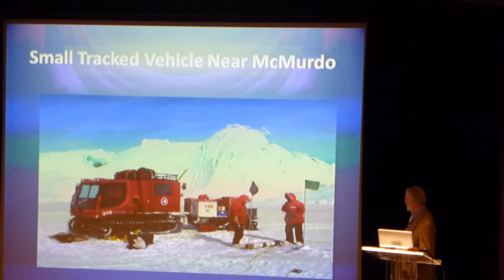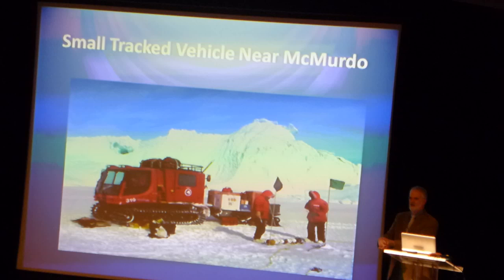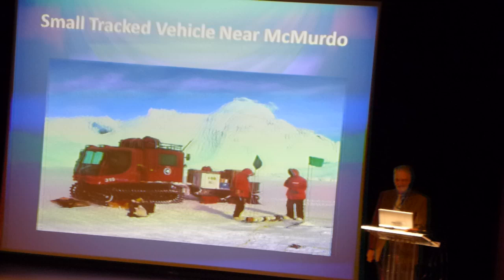This is a small instrument called Skinny, located near McMurdo. It's designed to be real small so it will fit down a hole in the sea ice. Then it can be taken down and it's remotely controlled. That location is probably about ten miles away from McMurdo Station.